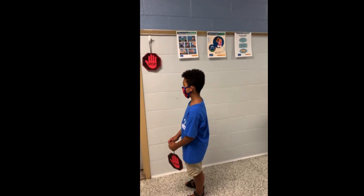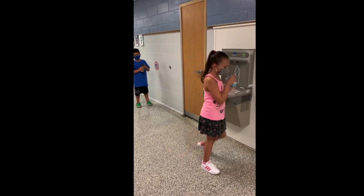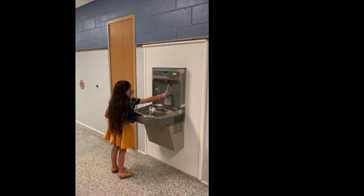All bathrooms will be regularly cleaned and disinfected. The same signs that indicate social distancing will be near water filling stations. Teachers will remind students about distancing and practice hallway movement during the first weeks of school. Additionally, signs will be hung throughout the building reminding all students and staff of proper hand washing, stopping the spread, and covering their coughs and sneezes.